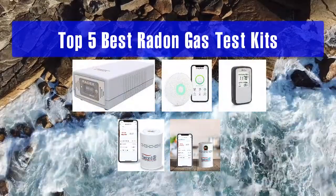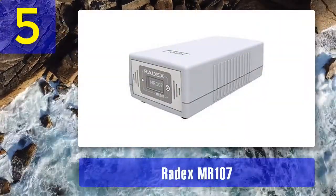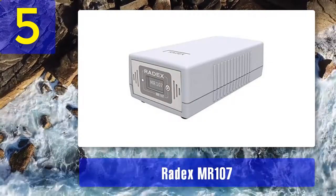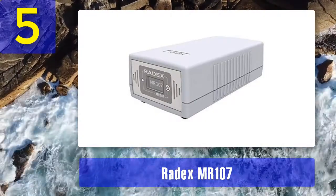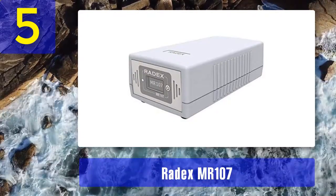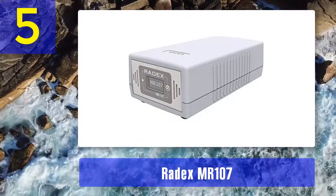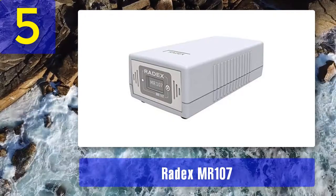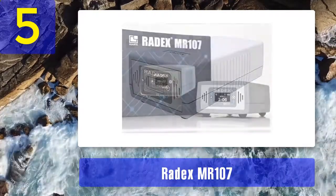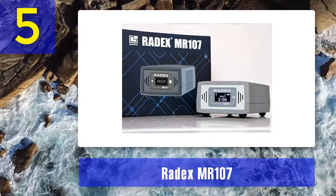Top 5 best radon gas test kits. Number 5: Radix MR 107. The Radix MR 107 is an active radon detection device that is highly sensitive and provides accurate and reliable results. This device is suitable for both home and workplace environments and is user-friendly. In addition to its primary radon detection functionality, the Radix MR 107 also provides additional features such as relative humidity and temperature measurement.